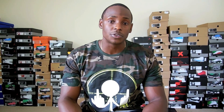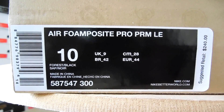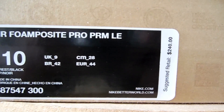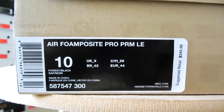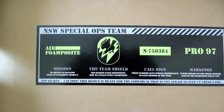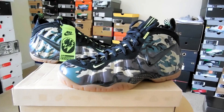It definitely was a shoe I thought was hot and really wanted, so we're going to go ahead and check it out. But first, as you guys see, I'm rocking the Cage Apparel t-shirt — stroll over to their website and check out all their hot shirts. If you decide to buy a shirt, put in promo code 'elite' for free shipping. Now let's get into the review: Aerofoam Posit Pro Premium LE, colorway is Forest Black, retail is $240 — which is a little high for the Foam Posit in my opinion. On the inside of the box you have this exclusive label right here, which is pretty hot.